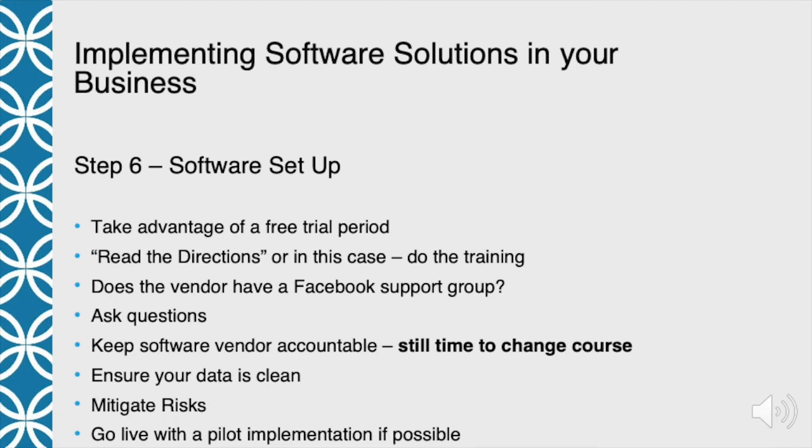Ask questions — spend a lot of time with customer service or the support team asking questions on how things are done. And keep the software vendor accountable. If they need to get more information to you, they need to do that. At this point in time, you've still got time to change course. Even if you've done a lot of legwork, done the training, if you don't feel good about it, you still have time to change vendors or look at another package before you move forward. You haven't committed yet — once you roll it out, that's a different story. If the vendor's not doing what you need them to do, you still have time to change course.